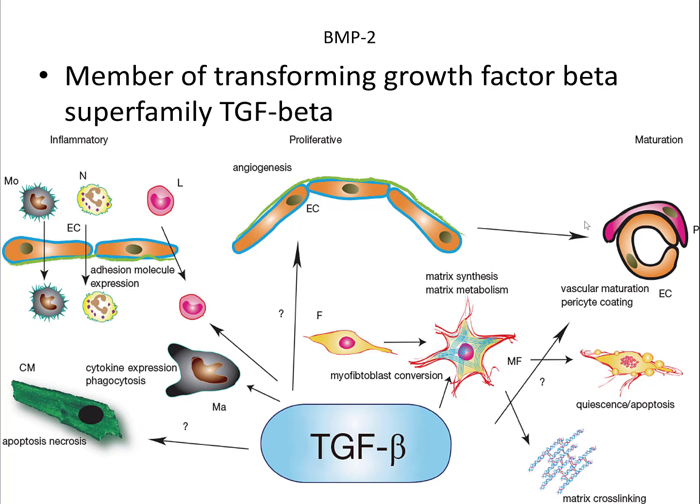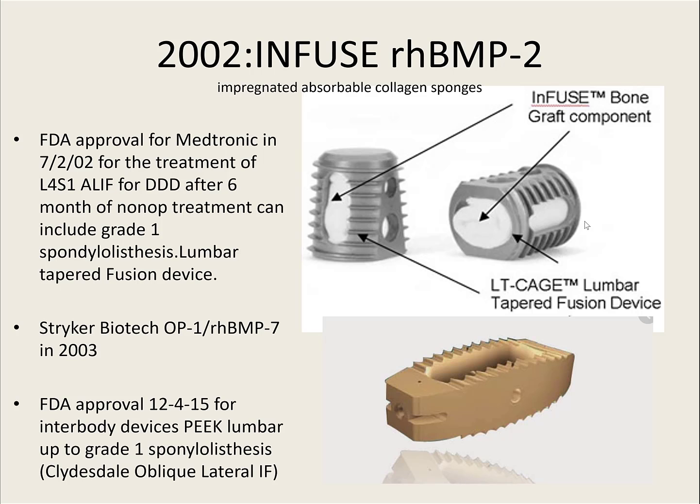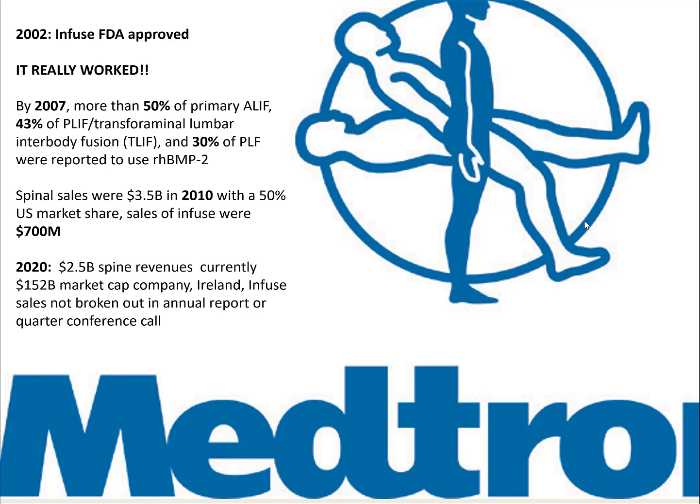BMP is a transforming growth factor that can do all sorts of things in cell development — not just for bone. In 2002, Infuse came out from Medtronic and was used for L4-S1 ALIF using the lumbar tapered cage through an anterior approach. In 2003, Stryker Biotech was FDA approved. In 2015, BMP was approved for oblique lateral interbody fusions. In 2004, FDA approved it for open tibia fractures. By 2007, BMP was being used in 50% of ALIFs, 40% of PLIFs, and 30% of posterolateral gutter fusions.